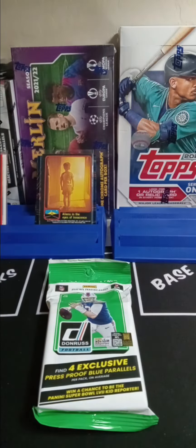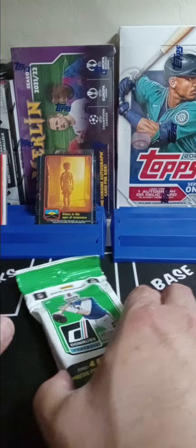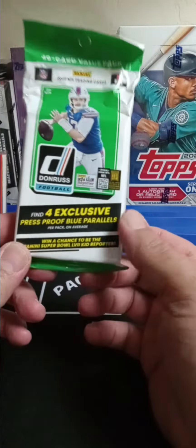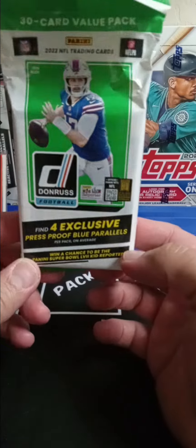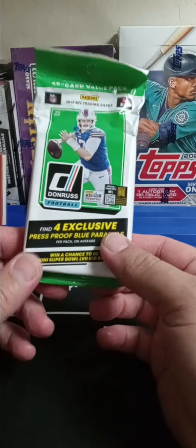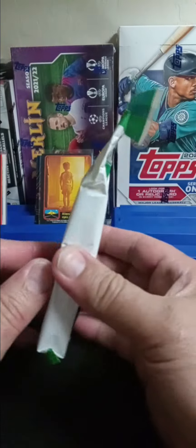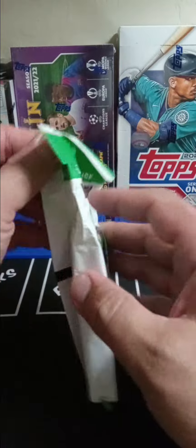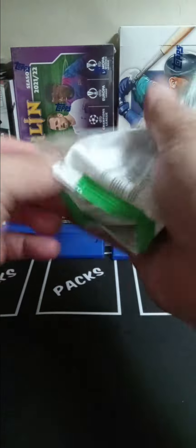Yo, what's up guys, welcome to another episode of Rippin' with Ronnie. I've got one last Donruss 30-card value pack that I didn't sell — I didn't even know I had it, it was just in the bottom of a random box. I figured I haven't done a rip vid on YouTube in a while, so I'm just gonna go ahead and do one and hope I get a DT. First I have to open the pack.